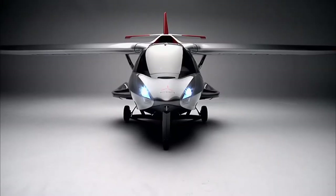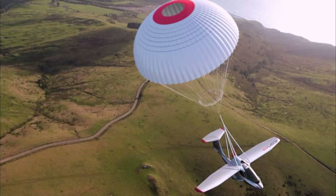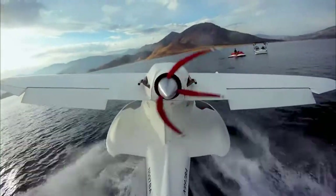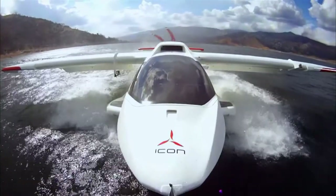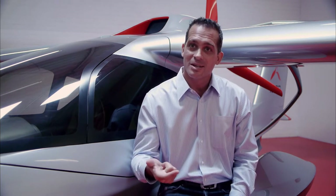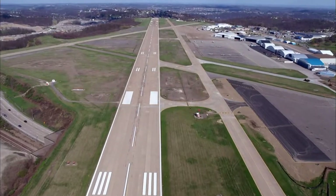The Eikon features advanced tech and impressive safety measures. The airplane has an optional parachute system — pull a handle and in less than half a second a rocket pulls the parachute out. The Eikon is powered by a single 100-horsepower Rotax 912 ULS engine that can run on aviation grade or automotive grade gasoline, so you can fill it up at the gas station, the boat marina or the airport.